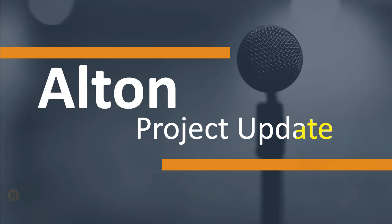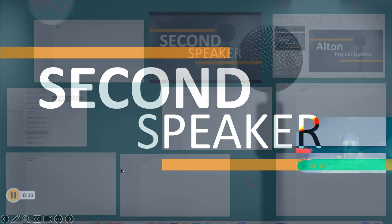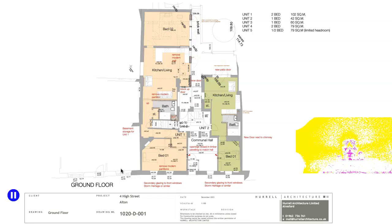Hello from Albert School. I'm going to give an update on our autumn project where we've just recently submitted a planning application. This is the ground floor of the planning application going for number four. It shows two flats — a one-bedroom and a two-bedroom flat — and the ground floor communal hall area.